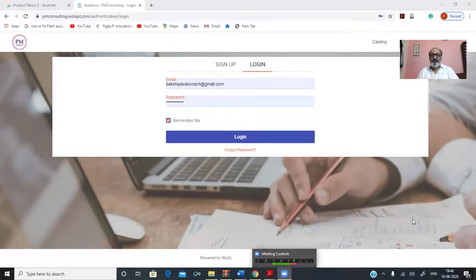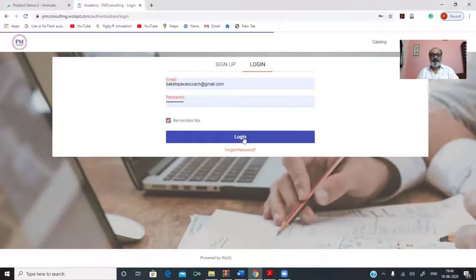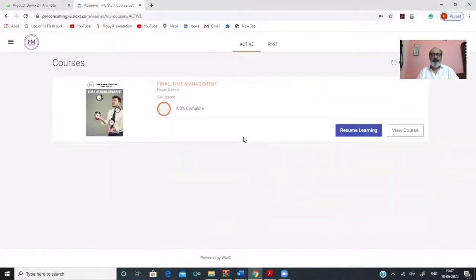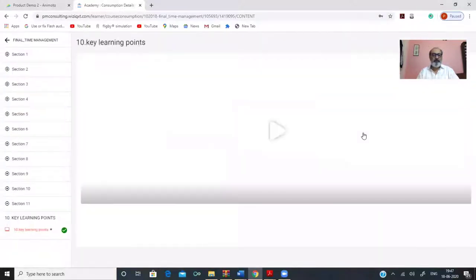With the link that we give you, you will be able to come to this screen, which is the Prime Meritan Online Academy. You will click on login, put your email ID and password, and log in. Once you log in, you will come to the time management workshop for which you have taken the franchisee. You will click on resume learning and gain entry to all the modules of the time management workshop.